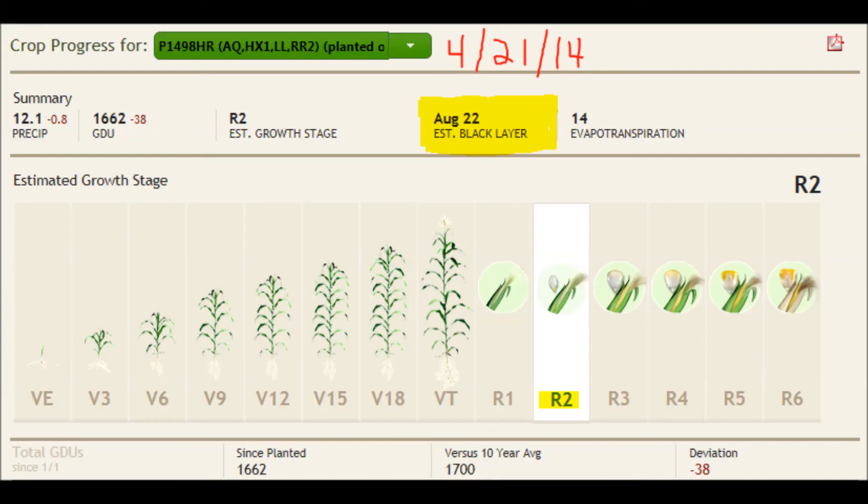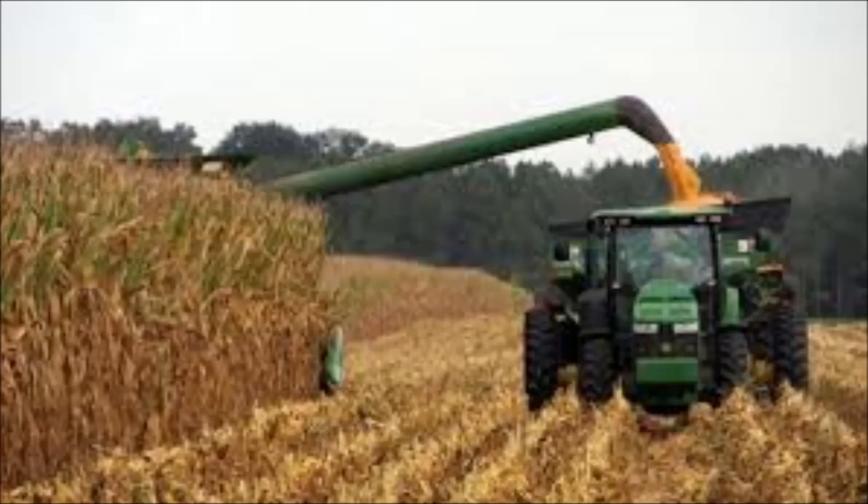The other question I'm getting a little bit this week is when do you think we'll have some 20% corn to harvest? If you do the math, figuring black layer dates somewhere around the end of August for a lot of the hybrids out there, and assuming we need about 400 to 450 GDUs to get from 33% down to 20%, you're really looking at harvest dates sometime around the middle of September to put us in that 20% range.